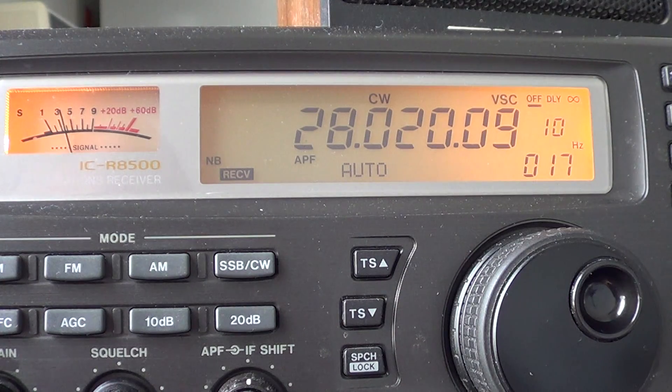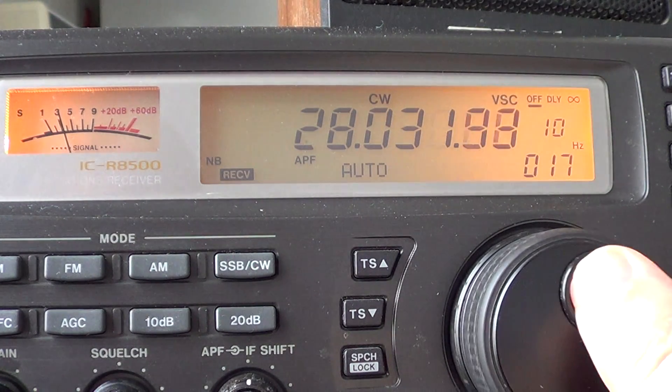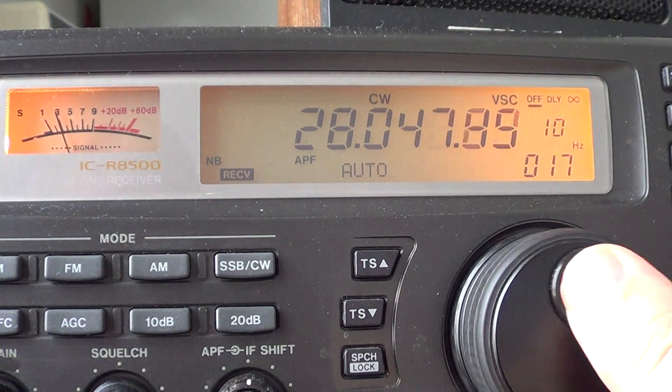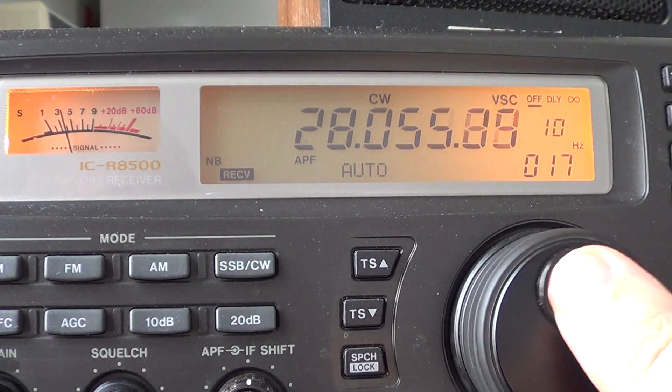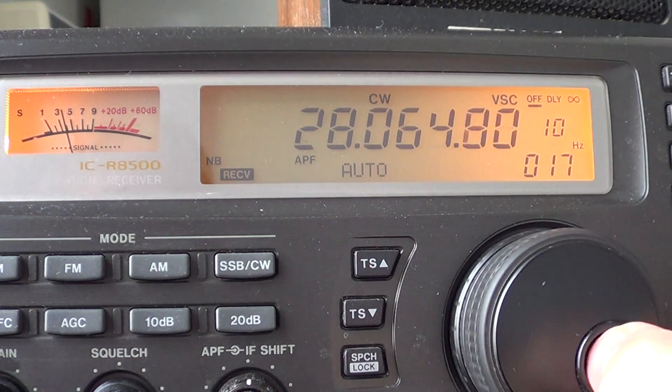Here we have some signals. Because of the nature of the 10 meter band, you rarely hear signals that are very close — most of the time you'll hear signals that are very, very far away. So this is a great band for working countries far away. The first few stations in Morse code show us that the band is actually open.